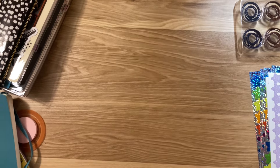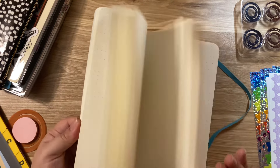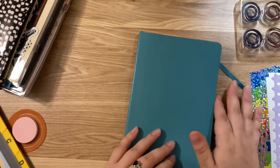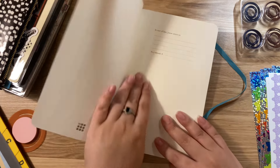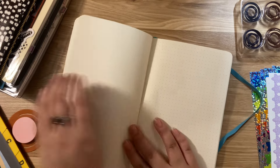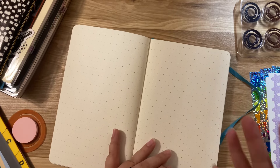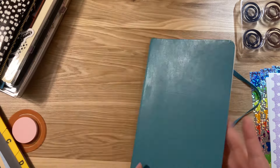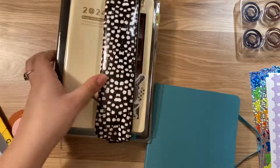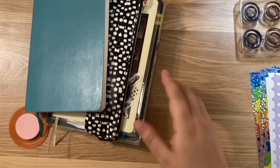For now I've been thinking of wanting to start this one — I have a softcover teal blue Moleskine that I found at Marshall's for like $8 last year. I want to use it for more journaling and collaging.